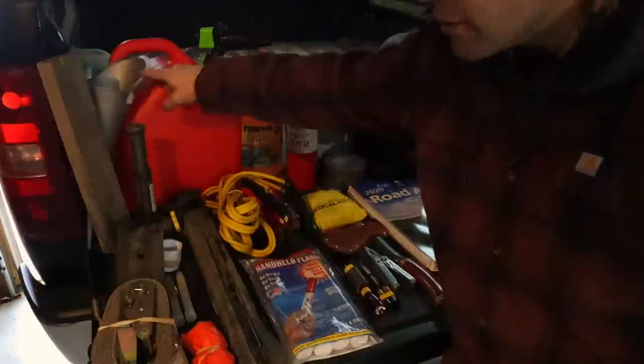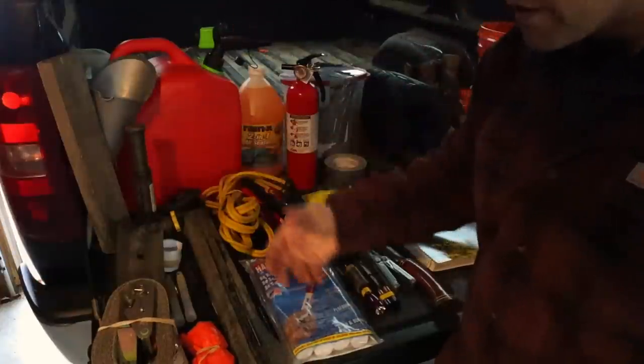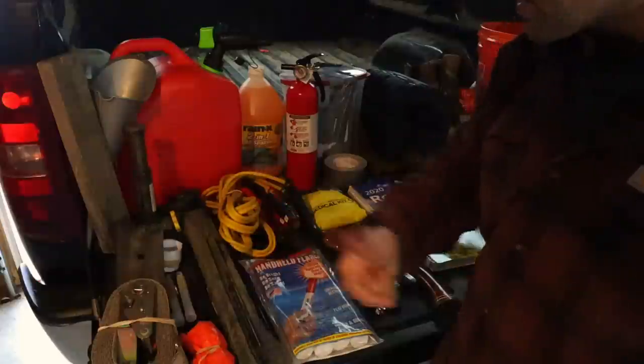We've got our gas can and large funnel so we can fill up our truck. That means we can use the heater longer and then drive the truck to our destination.